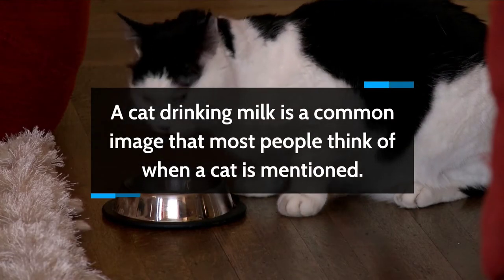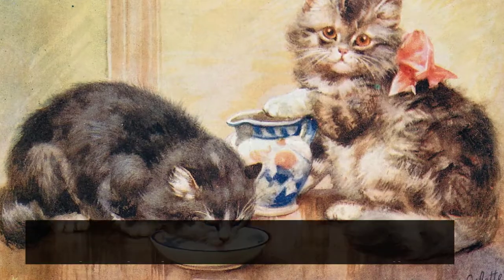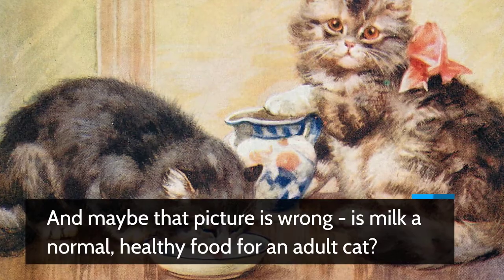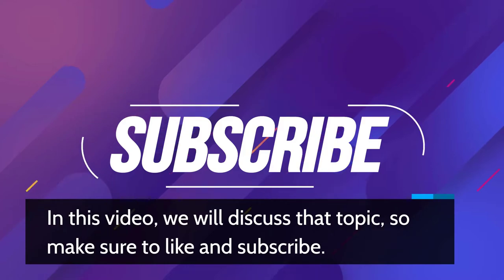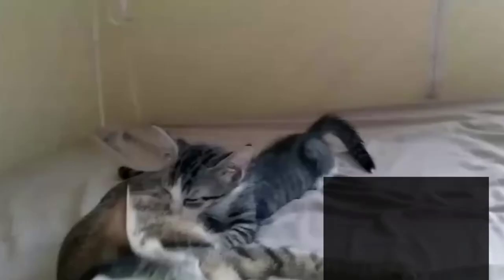A cat drinking milk is a common image that most people think of when a cat is mentioned. But maybe that picture is wrong. Is milk a normal healthy food for an adult cat? In this video we will discuss that topic, so make sure to like and subscribe. Can cats drink milk? Let's go back to the beginning.